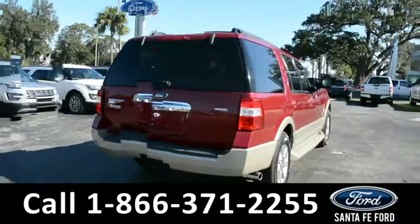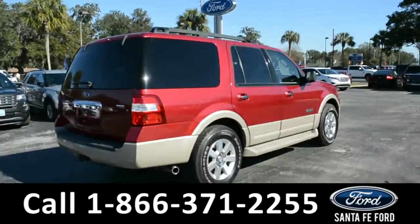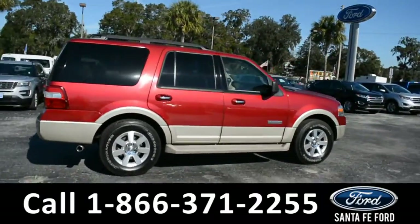For more information please visit our website at SantaFeFord.com or give us a call at the number below.